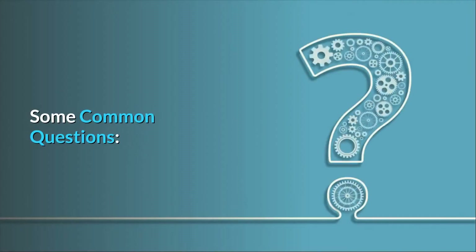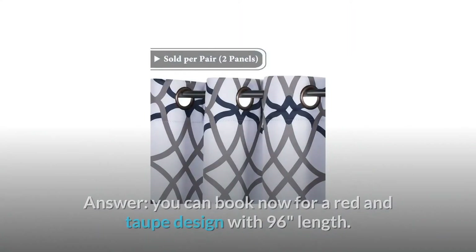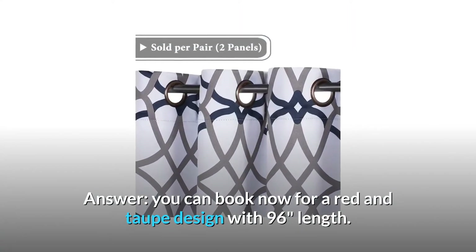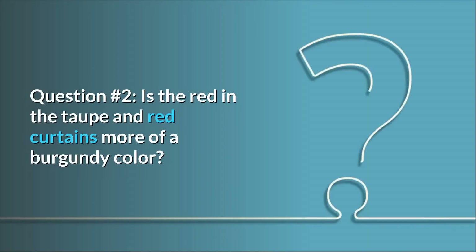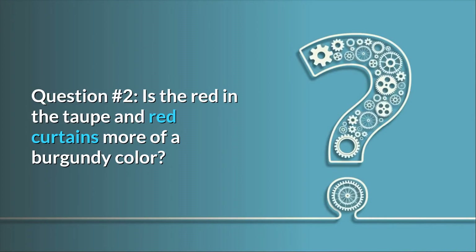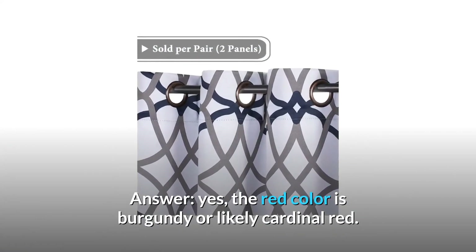Some common questions. Question 1: Will the taupe and red be available in the 96 inches anytime soon? Answer: You can book now for a red and taupe design with 96 inches length. Question 2: Is the red in the taupe and red curtains more of a burgundy color? Answer: Yes, the red color is burgundy or likely cardinal red.